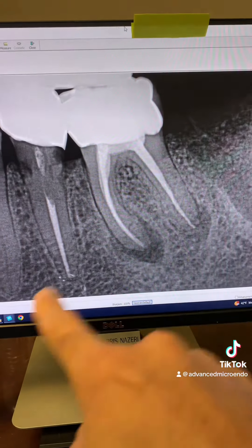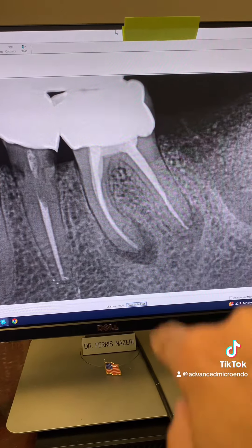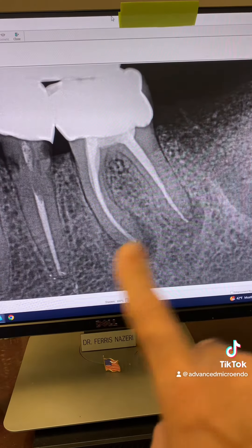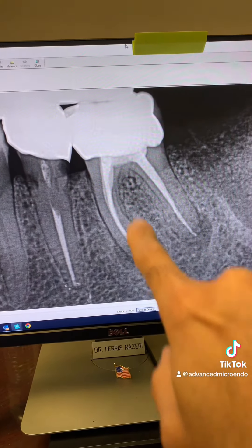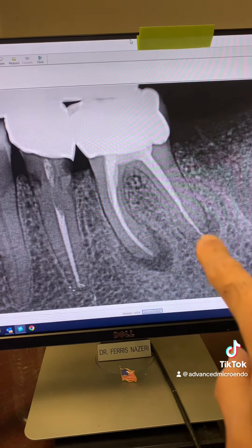This is the same patient, and this is tooth number 19 now. Again, the same dentist who had done tooth number 30 also did tooth number 19's root canal. You can see, again, a crown, a previous root canal, and periapical lucencies here and here.